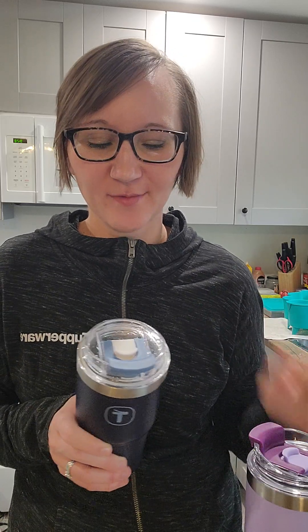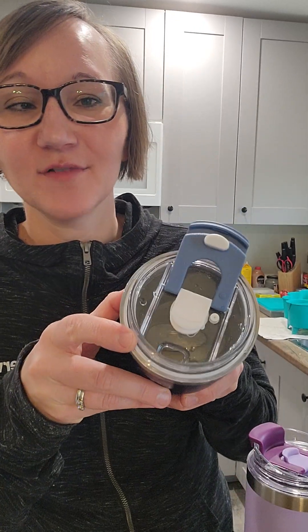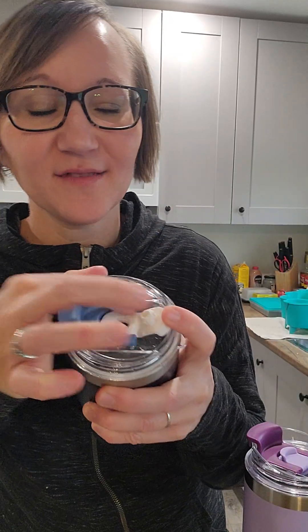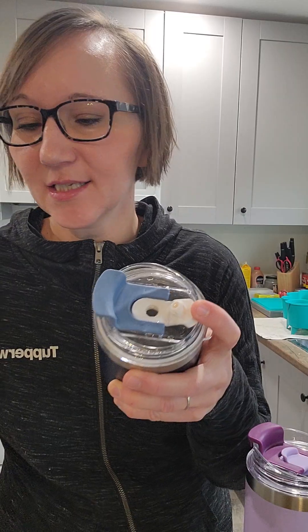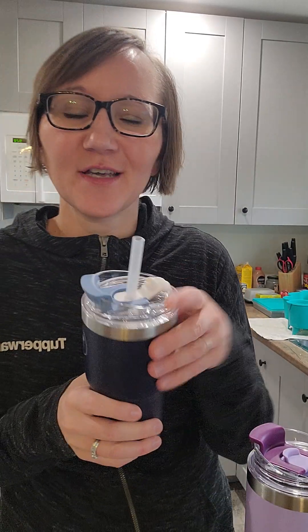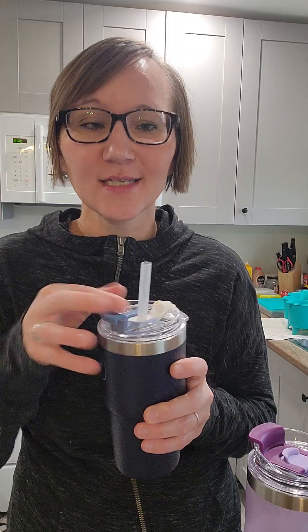First of all, they have a drinking spout here on the edge, and in the middle they also have a straw spout. The straw hole is made of silicone — all the white you see here is silicone — and when you put your straw in, it has a pretty nice snug fit so the straw won't be moving around. You can drink however you want, whether that's the straw or the spout.